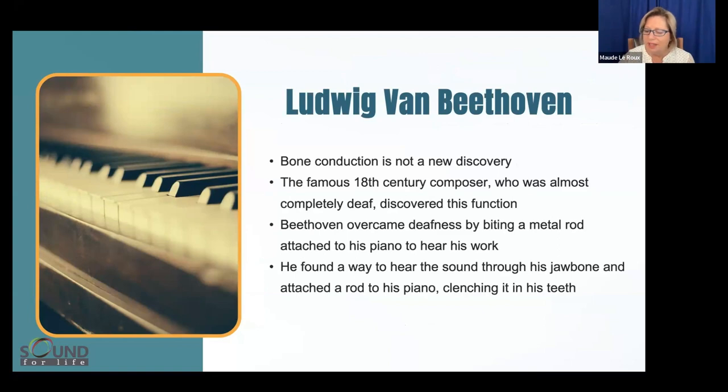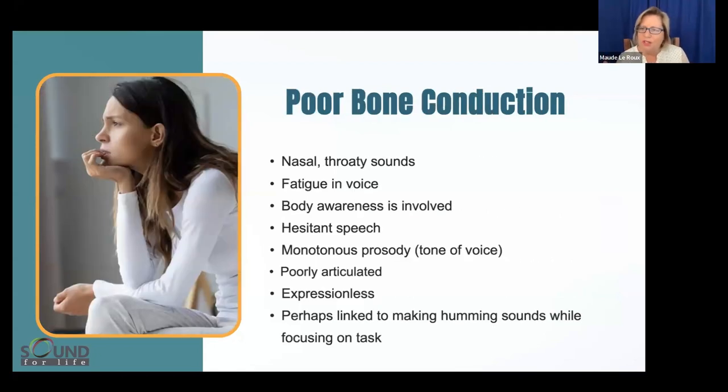When you have poor bone conduction, the voice sounds more nasal or throaty, and there's fatigue in the voice. Body awareness is affected; speech can come out in spurts, is hesitant, lacking articulation — sometimes you can't even get emotion from the voice. Research also finds that when you hum, bone conduction is activated, which is used in some Tomatis method trainings. The humming sound helps focus, and we see kids doing this at school.